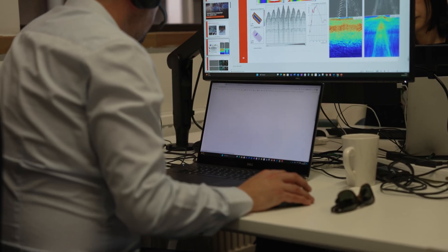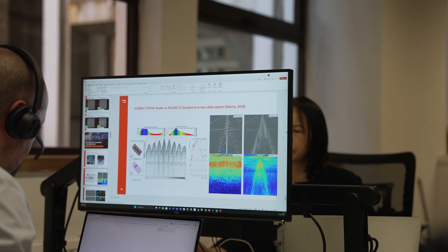Another benefit we've seen customers achieve is when there are data export restrictions in the country — they can benefit from best-of-class land processing experts that we have in our team to actually process the data anywhere in the world while retaining the data in the country.